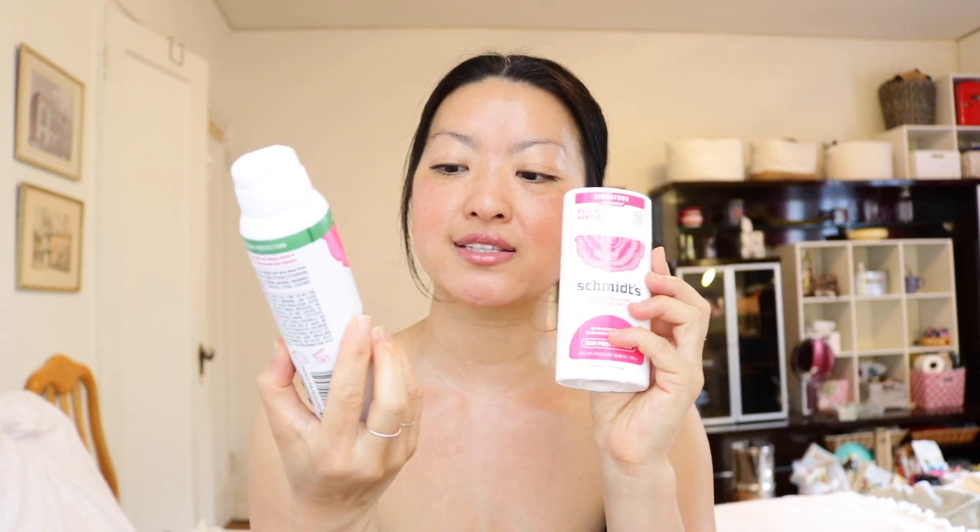I said, well, if they ever come out with a clear form solid or a spray, I would love to try it. Lo and behold, I found this at the drugstore not too long ago. We're going to try this for the first time on camera. It's the Rose and Vanilla — the Schmitz Natural Deodorant Spray. There's no aluminum salts, no artificial fragrance, and no visible residue or white marks, which was what I was looking for.